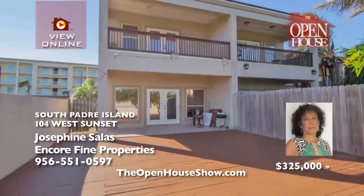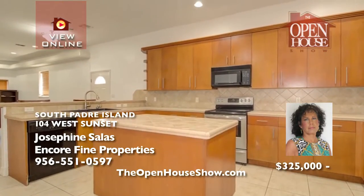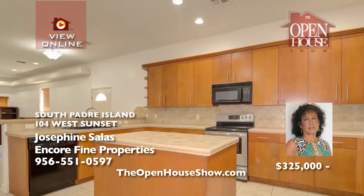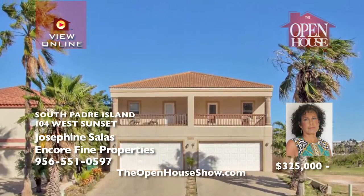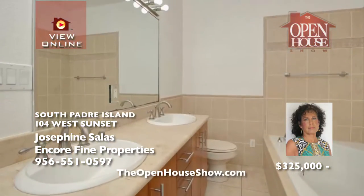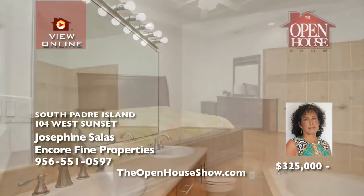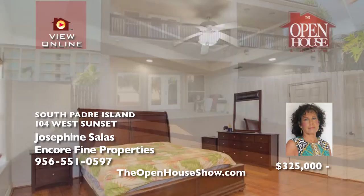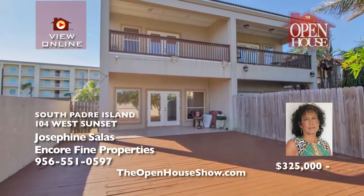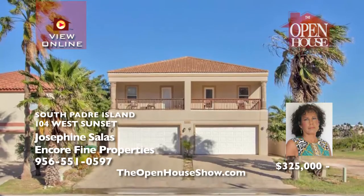Come tour this bayside townhome with three bedrooms, each with its own private balcony. With its elevated ceilings, wood cabinetry in the kitchen and bathrooms, and tile flooring, you can visualize your family fun. The master suite has his-and-hers walk-in closet, shower, and garden tub. Enjoy a private fenced-in yard. There's enough space for a home office. Call Venus Solace today for your private showing, 551-0597.